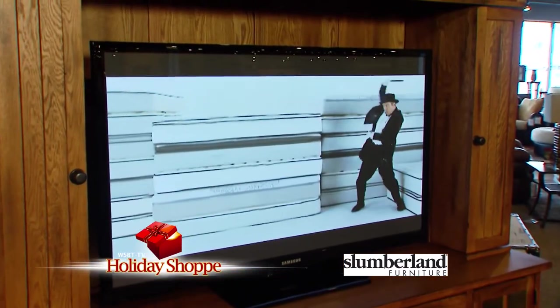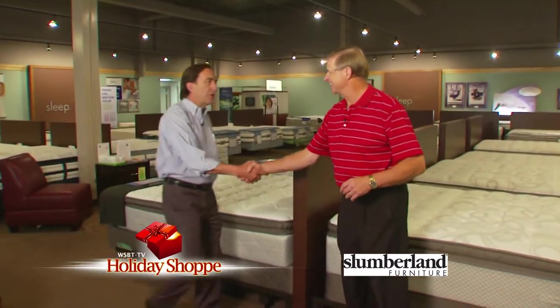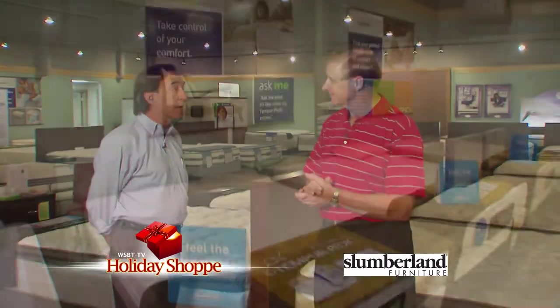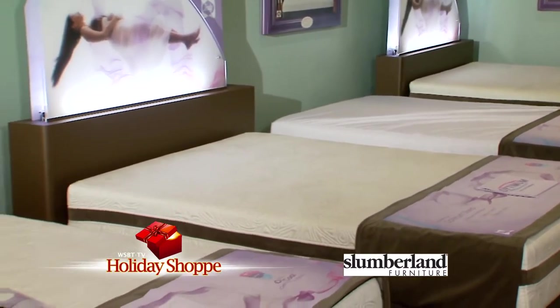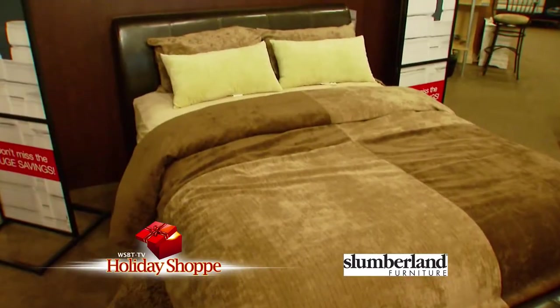In the bedding department at Slumberland Furniture, they have all the top brands — Tempur-Pedic, Sealy, Posturepedic, Simmons Beautyrest, and the Optimum models — covering every price point from the lowest to the best out there. The best brands, the best selection, and the best price guaranteed. They also have wonderful sofas — like the Wells Collection from Klaussner, 100% leather and made in the United States. They have leather sofas, fabric sofas, reclining sofas, recliners, dinettes, and dining room furniture. Tables have extensions and leaves that accommodate several people.